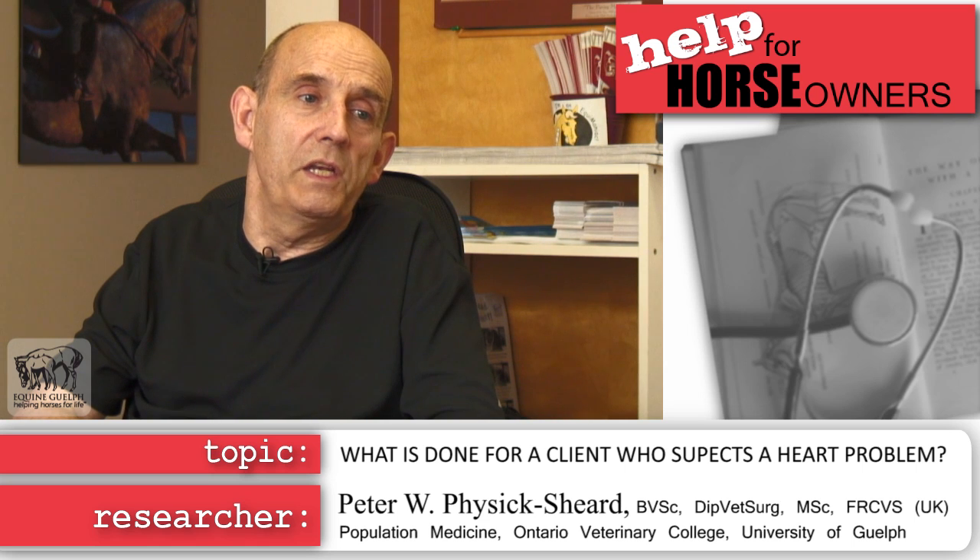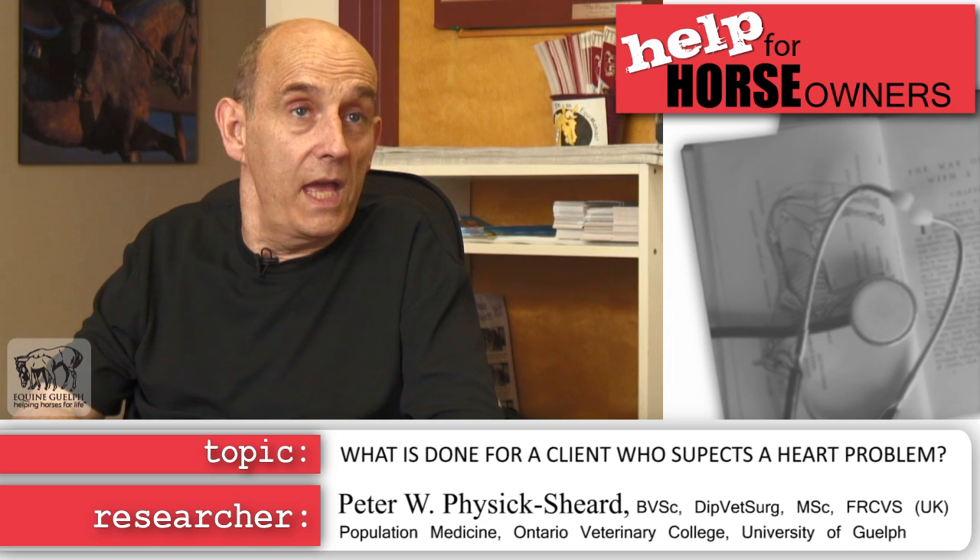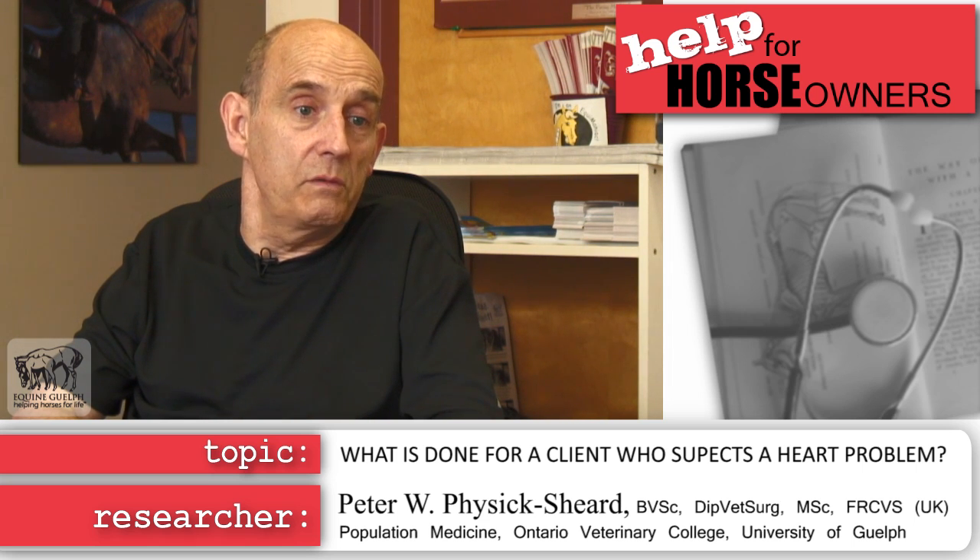From there we move to a more detailed examination of the cardiovascular system. Using the physical examination, history, and all gathered data, we advise the client on diagnostic workup. We will always take an ECG to assess heart rhythm, and most often recommend diagnostic ultrasound — imaging the horse's heart through the chest wall, just like the equipment used for pregnancy diagnosis or tendon examination.